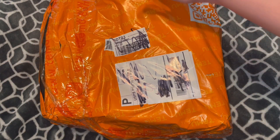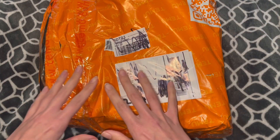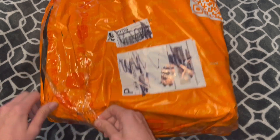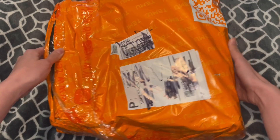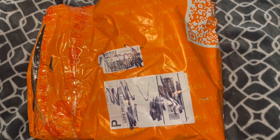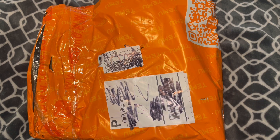There's supposed to be 19 items in here, but I don't really know how I feel about the packaging. As you can see, it's been taped over and it's got like a rip over here. Your guess is as good as mine, but let's open it and see if anything is broken or missing.